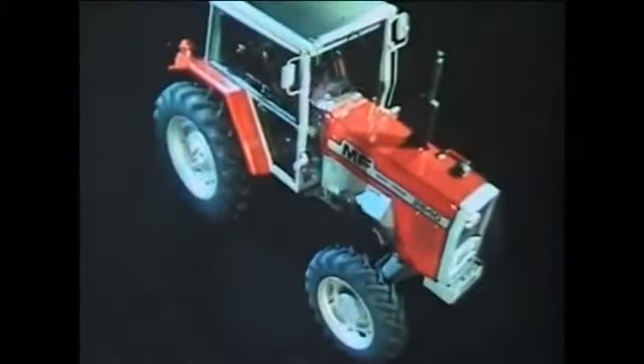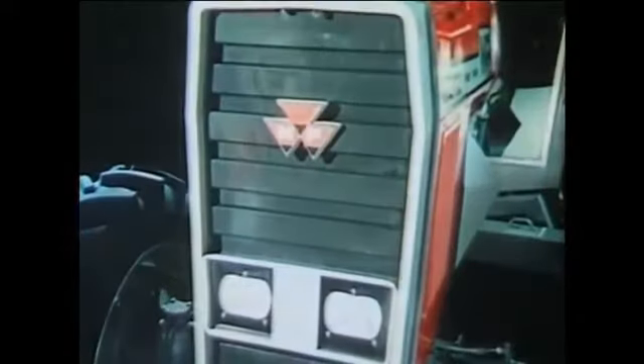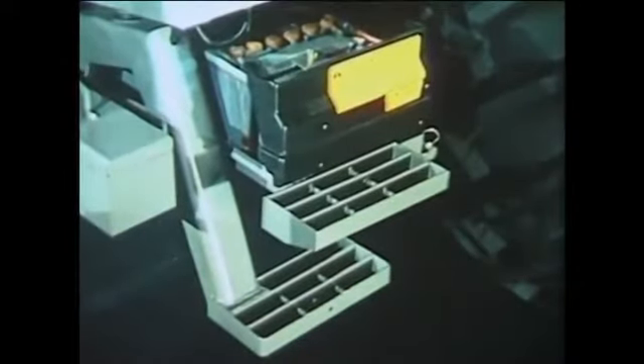Routine maintenance on the MF 2640 has been reduced to the bare minimum. Apart from the basic oil levels, there's only the engine air filter, neatly protected by the easily removed front grill. The battery is clearly sighted on a pull-out tray attached to the top step to the cab, and the filter serving the cab's air conditioning, of which more later.